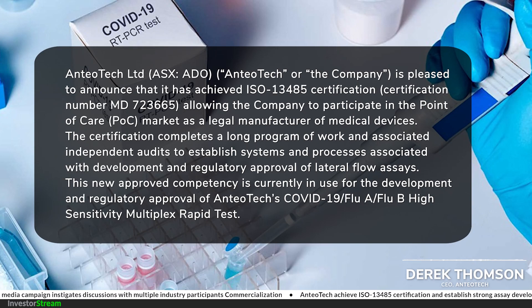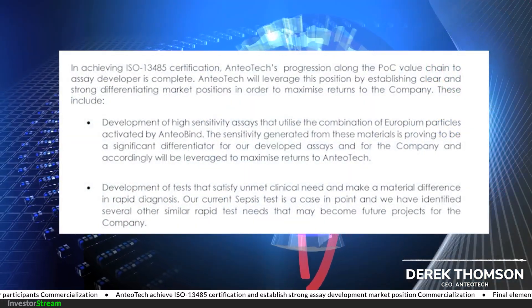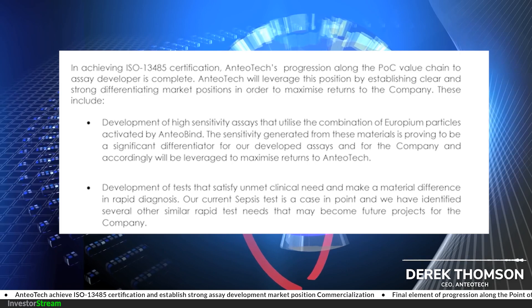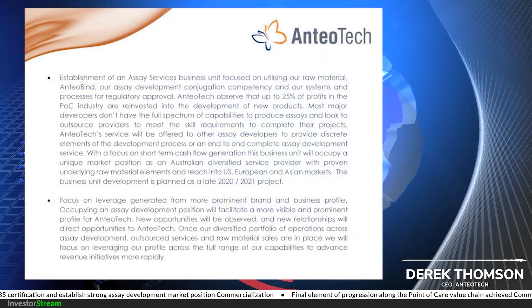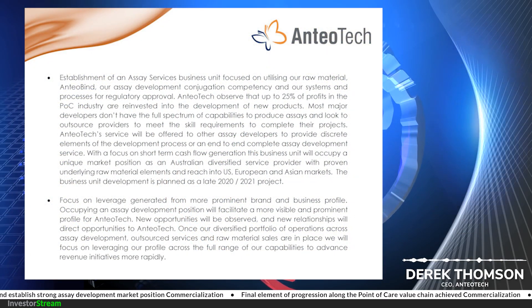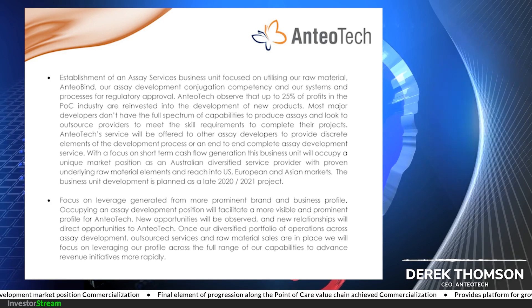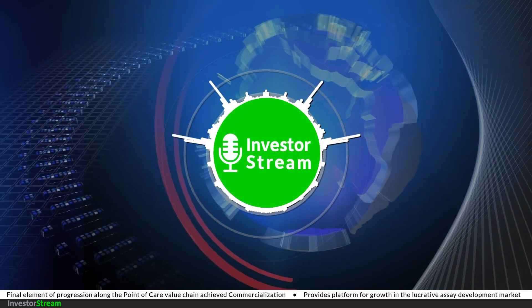It provides us with plenty more options. We're producing the COVID-19 test and subsequently will be producing the COVID-19, flu A, flu B multiplex test, and we plan to own and market those tests in our own right in certain markets, with opportunities to partner in others. It's a very important step in terms of being seen as an assay producer and legally being able to own and market those tests. It opens up a whole bunch of new opportunities, lifts the profile of the brand, and will allow us to further accelerate our revenue streams because we have the platform of ISO certification. Thanks for the update, Derek — all the best.